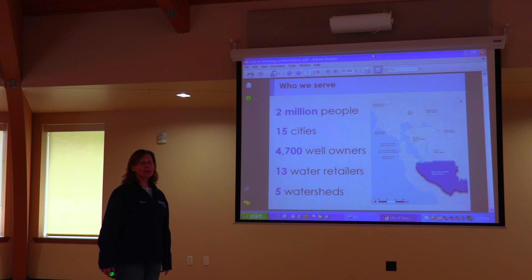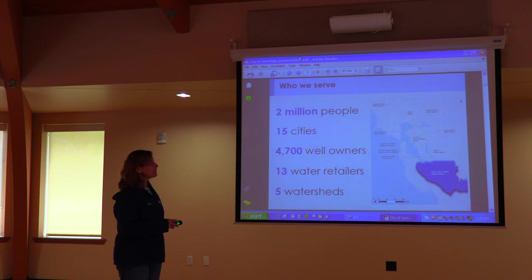What I'm here today to talk about is clean, reliable water, and that is where water conservation comes in. We serve about 2 million residents here in Santa Clara Valley — 15 cities, 4,700 well owners, which is an incredible number, and 13 water retailers with five different watersheds.